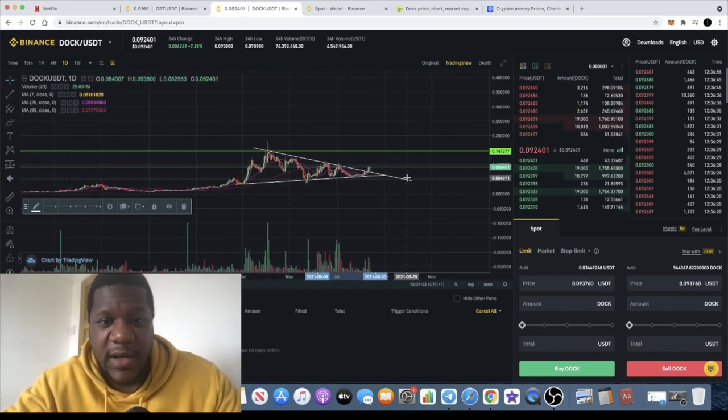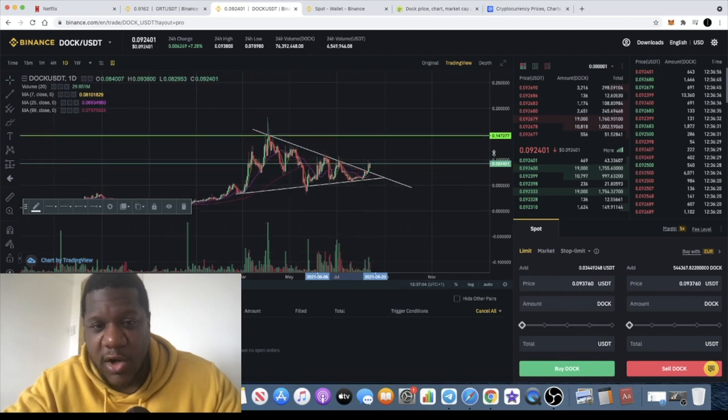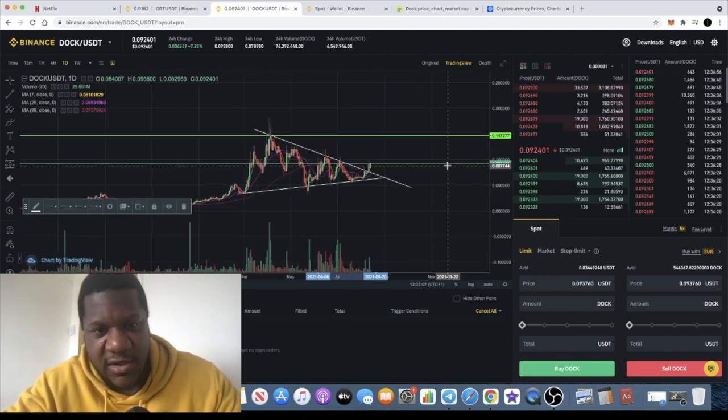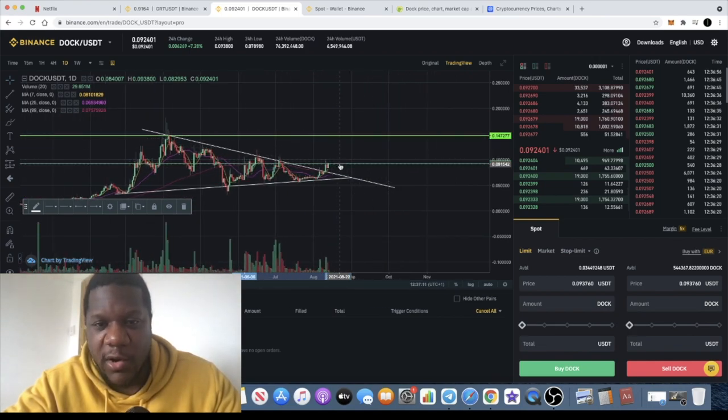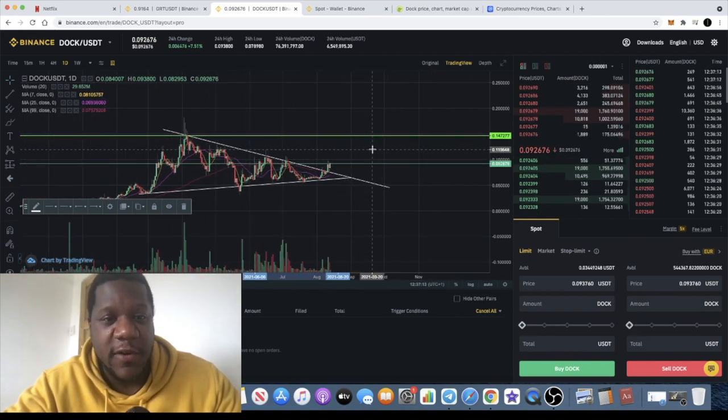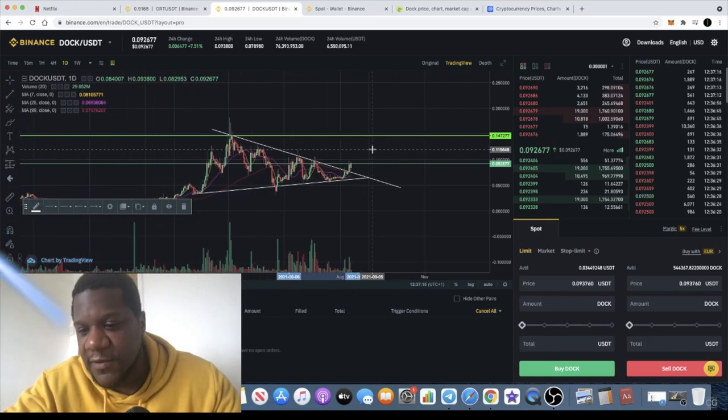This looks very bullish — I don't want you to sleep on this token. Let me know what you think in the comments about Dock. Are you holding Dock? Do you think this is a good token to invest in? Will we see some upside in the very short term, or how long will this take to play out? Let me know in the comments and I'll see you guys in the next video.